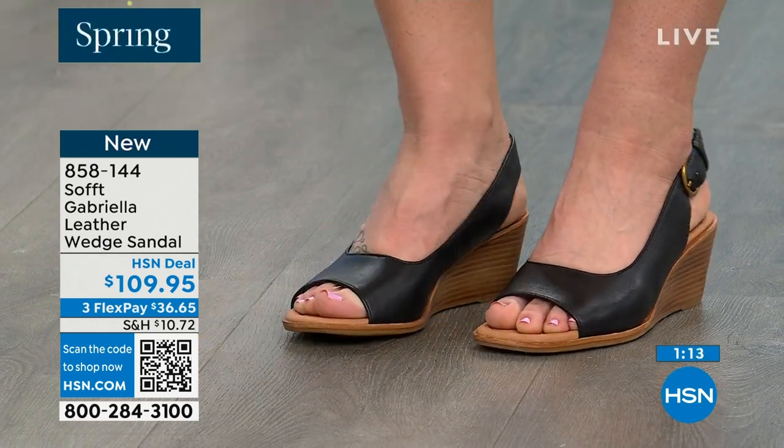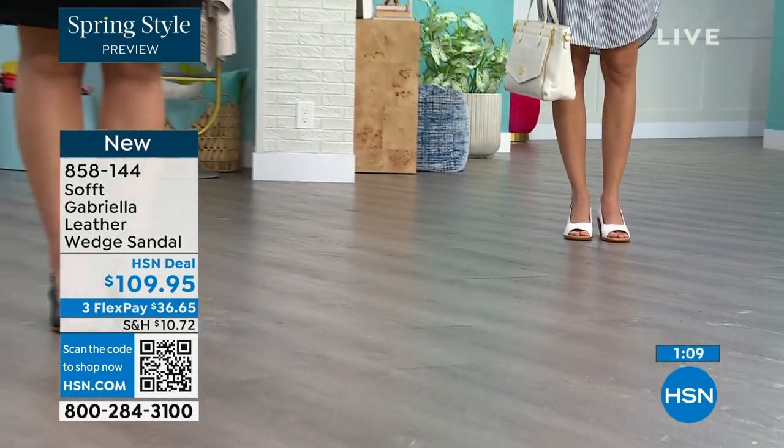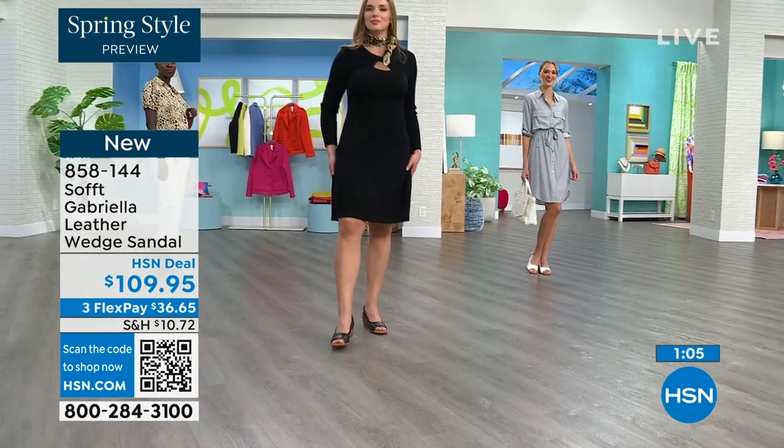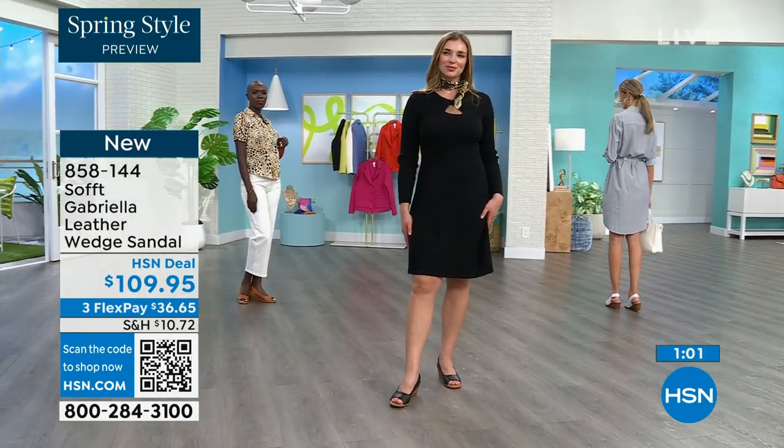Every woman I know has a shoe story — I don't know a single man who has one. You know why? Because men's shoes sometimes cost more and they're built differently. But for us, investing in quality shoes is so important because you're on your feet all day and it truly can make or break how you feel.